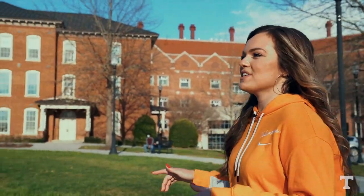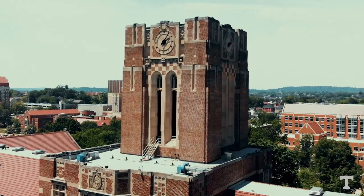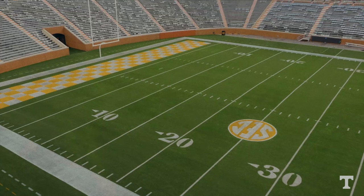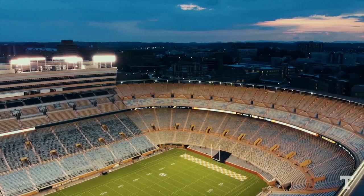We are at the top of the hill in front of Ayers Hall — one of the most recognizable and oldest landmarks on campus. You might actually have some classes in here one day. Something cool about Ayers Hall: at the top of the brick, right under the clock, there's a checkerboard pattern — and that's where the checkerboard end zones came from. General Neyland, when he was the coach here, used to tell his players to run to the checkerboards, because you could see them at the top of Ayers Hall, and if you ran to the checkerboards, that means you scored a touchdown.